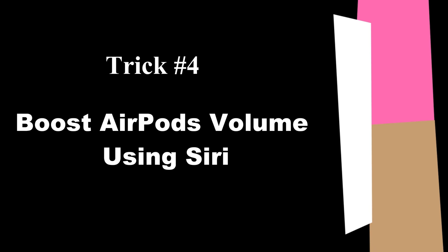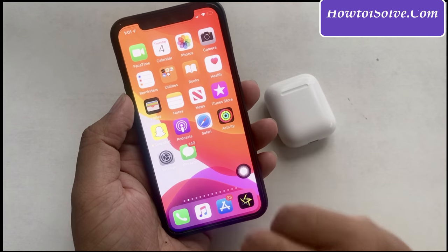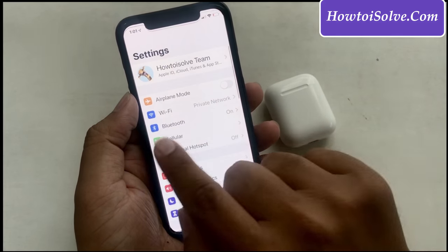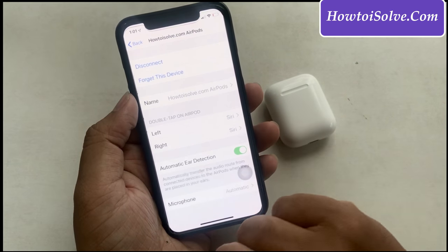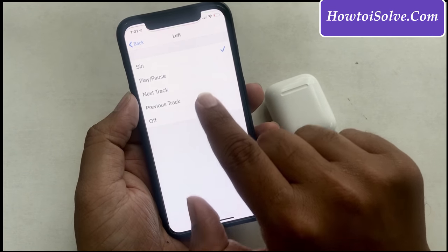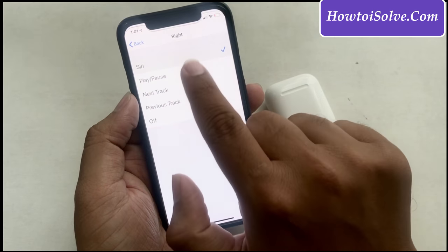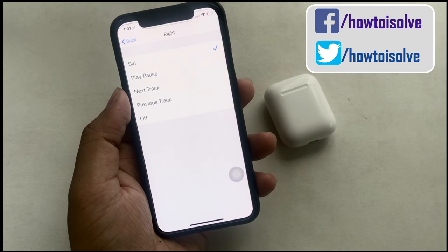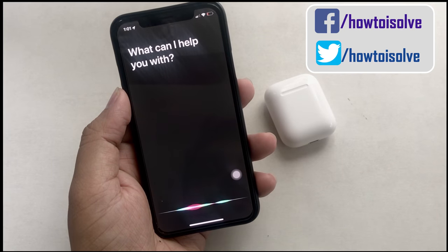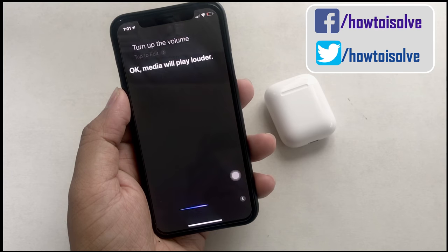Trick 4: This is one of the amazing tips to turn volume up using Siri without touching your iPhone. Open Settings and tap Bluetooth. Make sure your AirPods is connected, then tap the i icon next to your AirPods name to open all AirPods settings like double tap, microphone, and rename. Choose Siri for the left or right AirPod under the double tap setting. Now place AirPods in your ear, double tap to activate Siri, and ask Siri to volume up — that will boost your music volume.